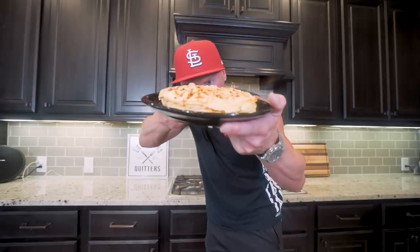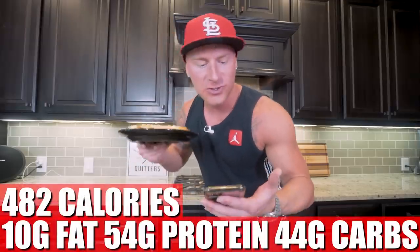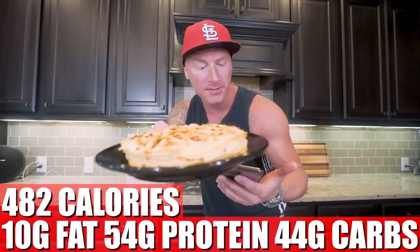For meal one, we get a triple stack of anabolic chocolate chip waffles. They're fluffy, delicious, with chocolate in every bite. When you put sugar-free syrup on this, it's really a delicacy and a breakfast you're going to look forward to. At meal one, what we have is 482 calories, 10 grams of fat, 54 grams of protein, 44 grams of carbs, and 10 grams of fiber. Meal one knocked out of the park — let's move on to meal two.